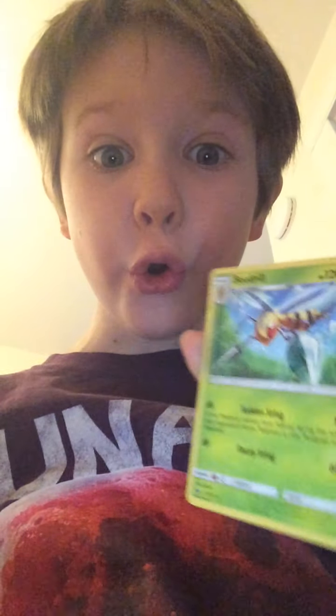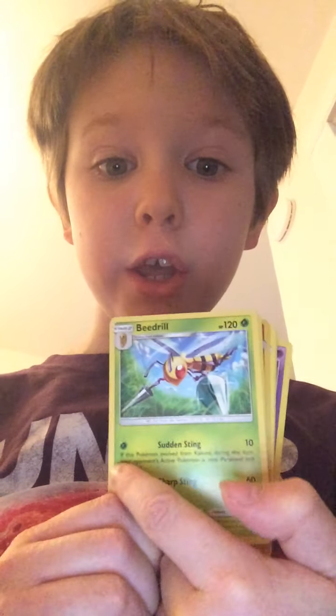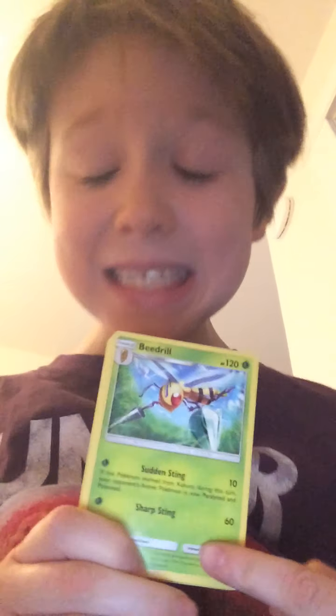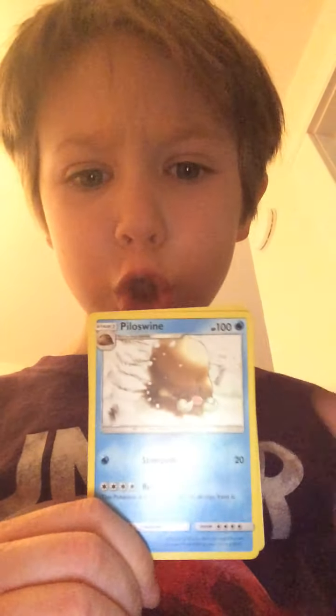Really good card — I got a Beedrill! Only one energy, 60 damage! Whoa, I got a Beedrill, I just can't imagine that. Next card — Palossand, 100 HP, really good!